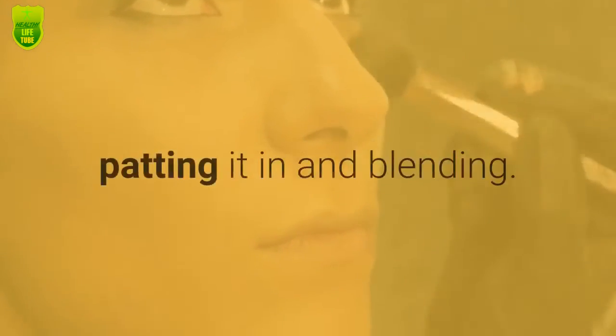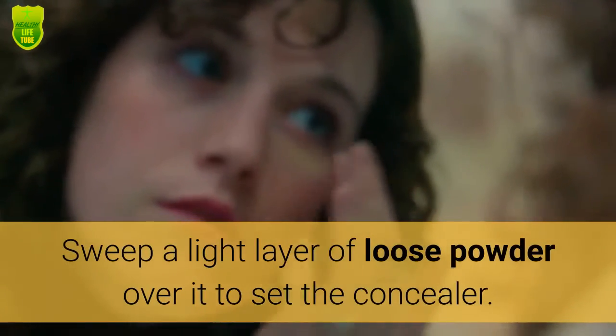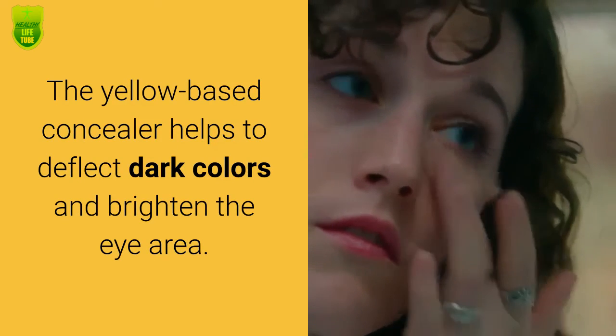Step 5: Apply a dab of yellow-hued concealer under the eye with your fingertip, patting it in and blending. Sweep a light layer of loose powder over it to set the concealer. The yellow-based concealer helps to deflect dark colors and brighten the eye area.